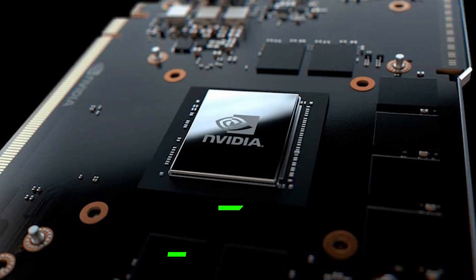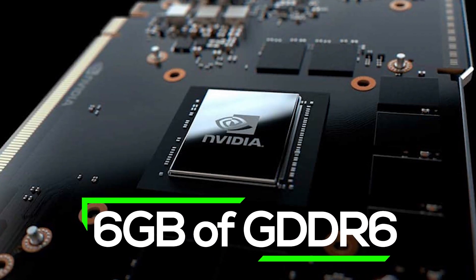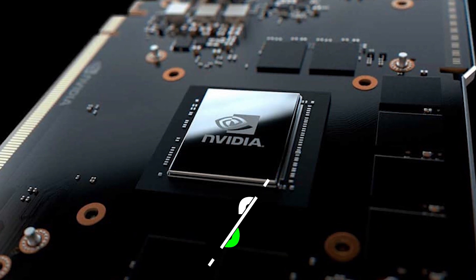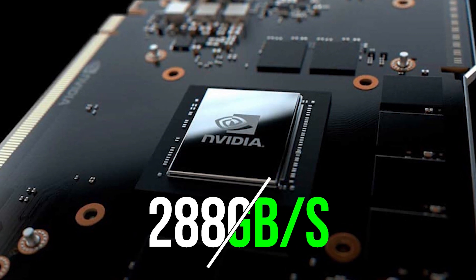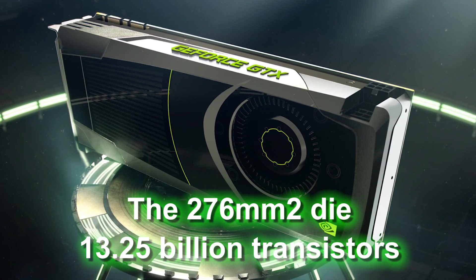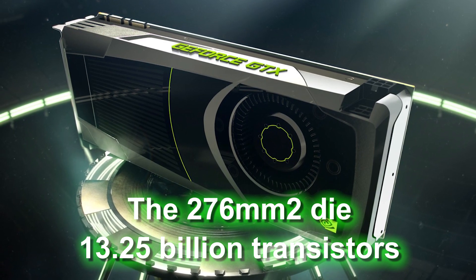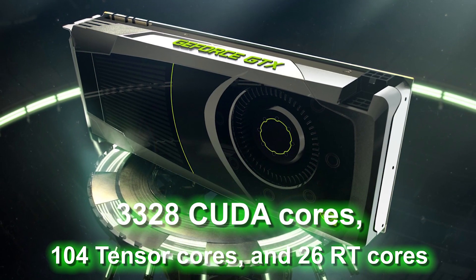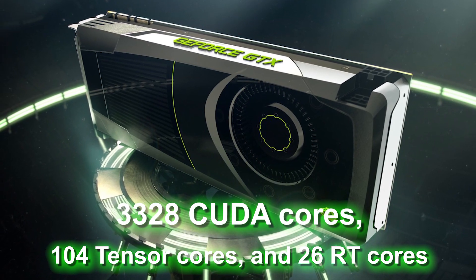In terms of memory, we get 6GB of GDDR6 and a 192-bit memory interface, good for up to 288GB per second. The 276mm² die has 13.25 billion transistors and 3,328 CUDA cores, 104 tensor cores, and 26 RT cores.